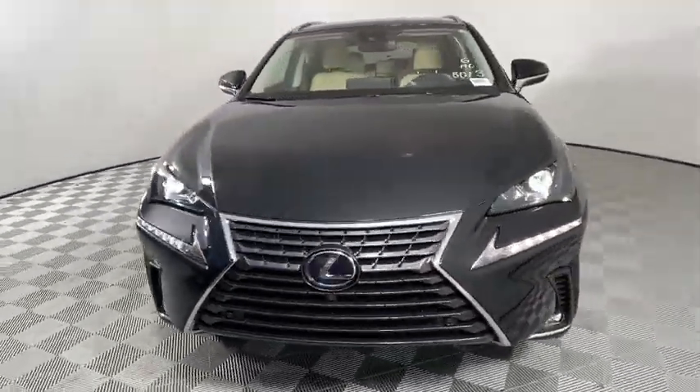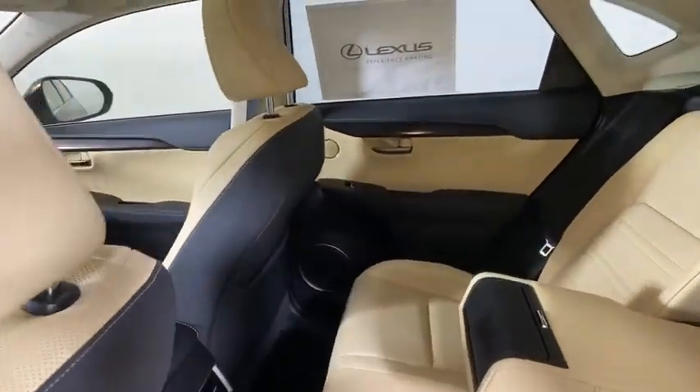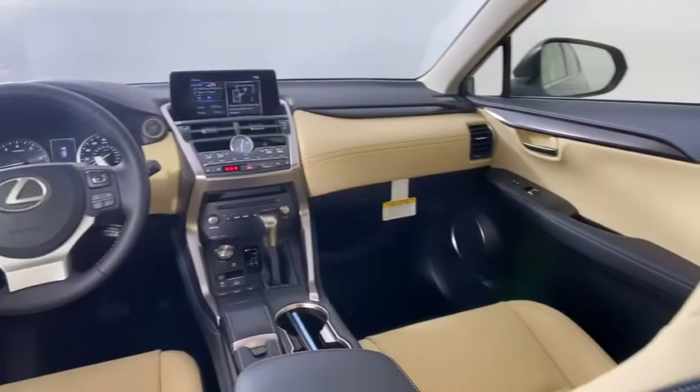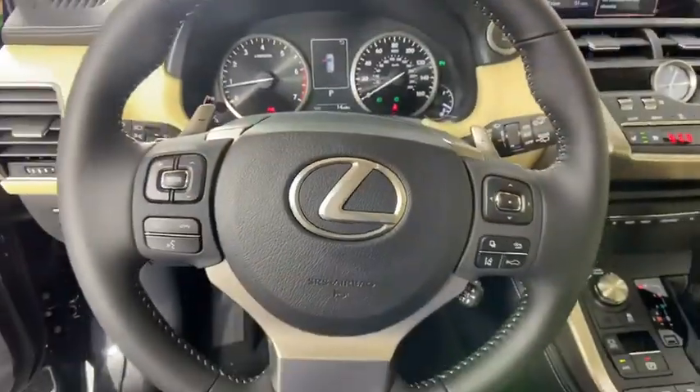Here are some of this vehicle's great options: backup camera, anti-lock braking system, steering wheel audio controls, power passenger seat, keyless entry, lane departure warning, traction control.